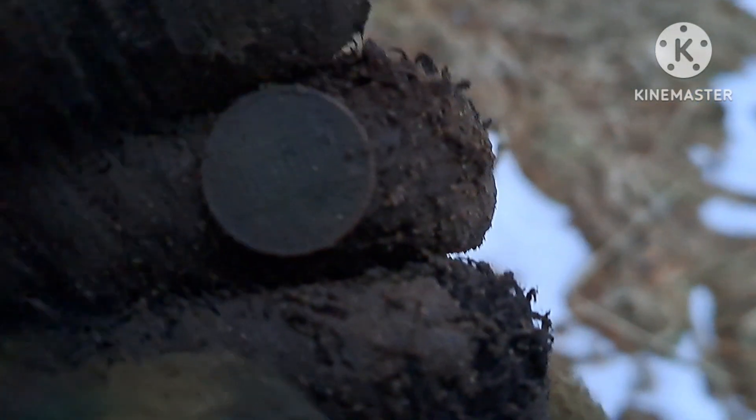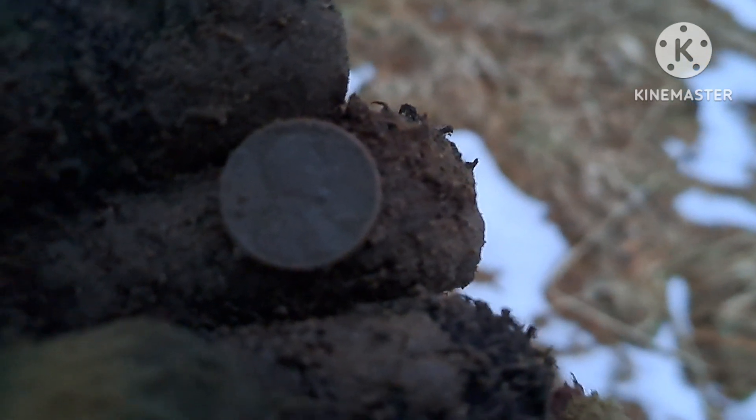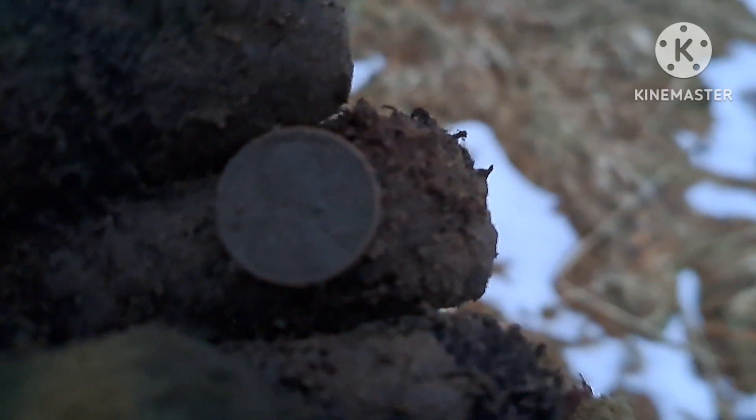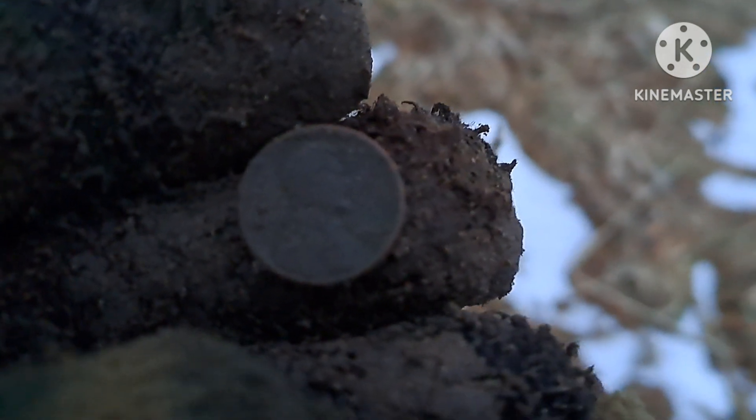I was hoping for something a little older than that, but I just found a memorial cent — it's a 1964. So we've got a little bit of range in the dates out here. That's probably the most modern coin we've found so far. Let's see if we can find something older.